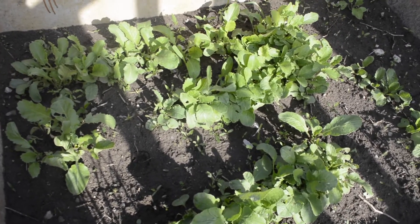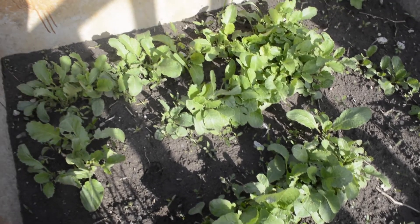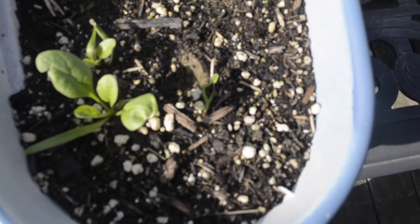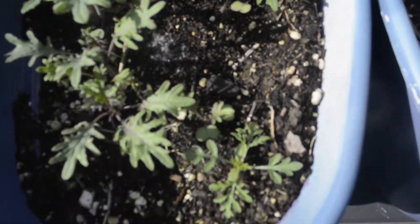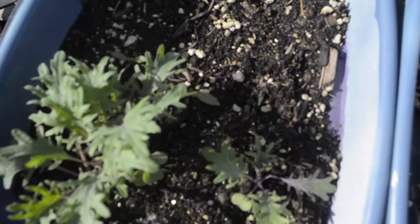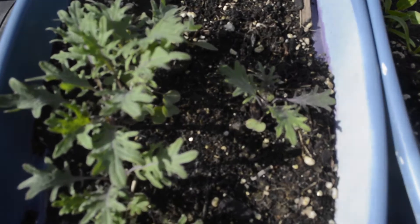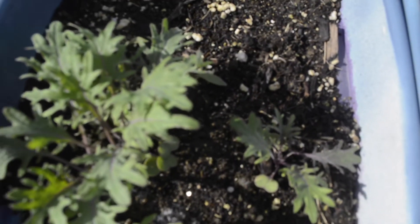Next thing we'll look at is some kale and spinach real quick, and then we'll go ahead and plant some seeds. Here's a little bit of spinach that I started from seed, and right over here is a little bit of kale. Kale is one of my favorites to eat — I love the taste of kale and you can do a lot of different things with it: put it in smoothies, make kale chips, all sorts of things like that.